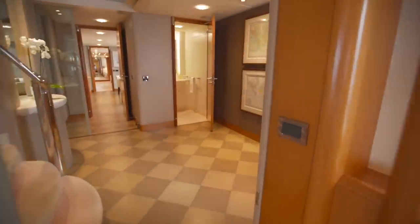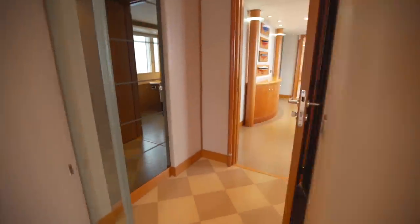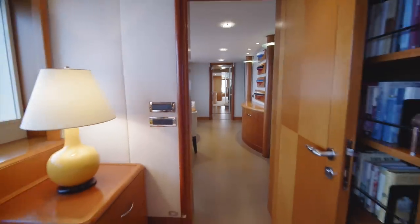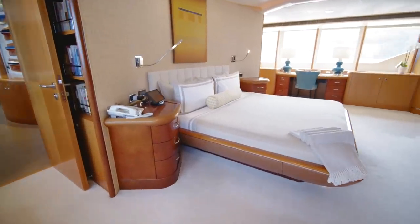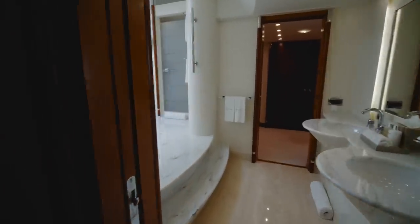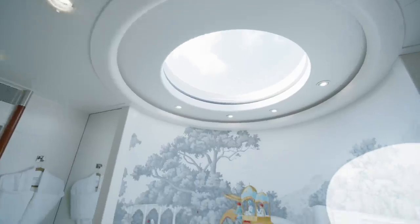Forward of the lounge is a lobby area and day head, and then further forward still, the owner's suite — a particularly spacious and comfortable stateroom that spreads across the beam of the yacht and features a most sensational marble-clad, two-level bathroom that is quite literally a work of art.